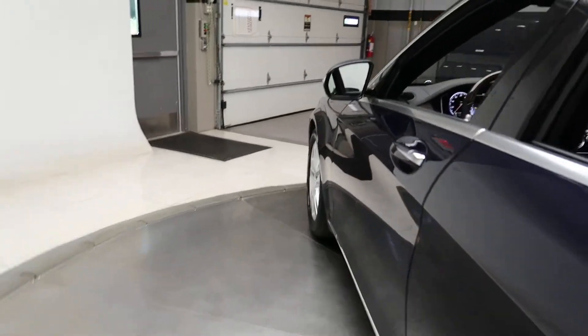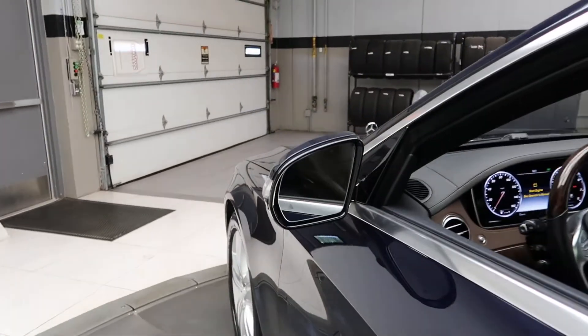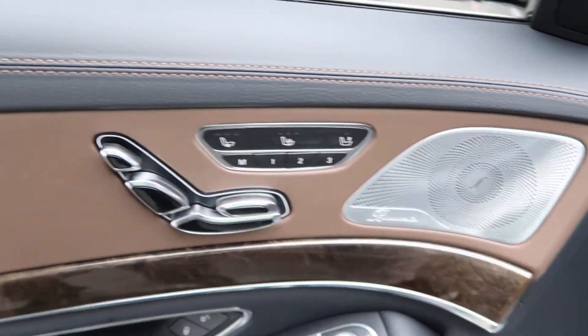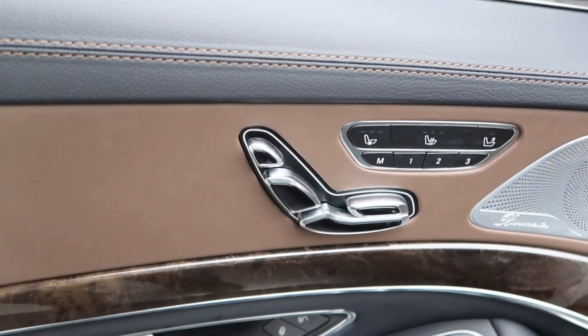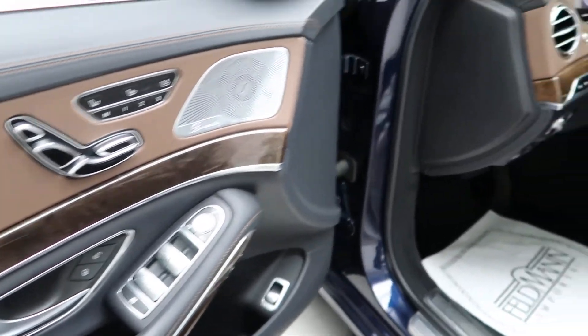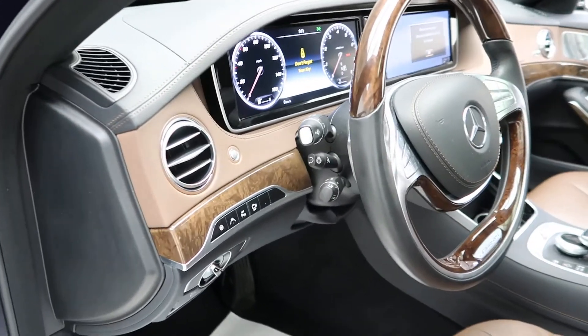This one does come with the Premium 1 package, which is going to give you blind spot assist, keyless entry, Burmester sound system, memory seats, power windows, and a heated steering wheel.